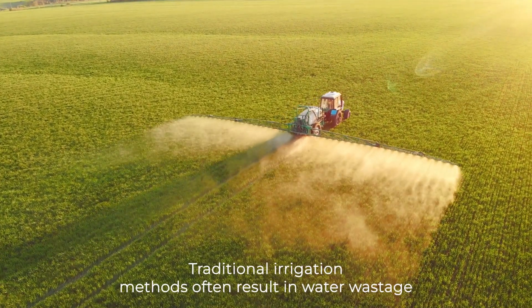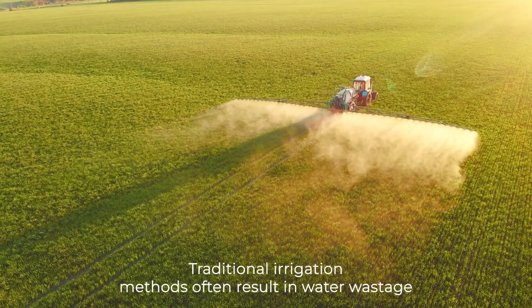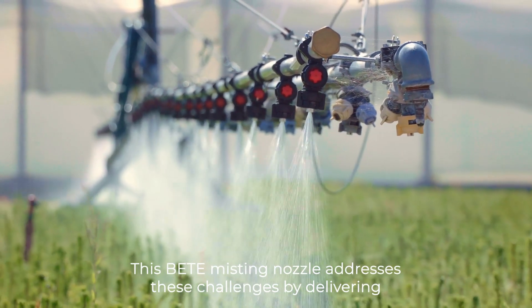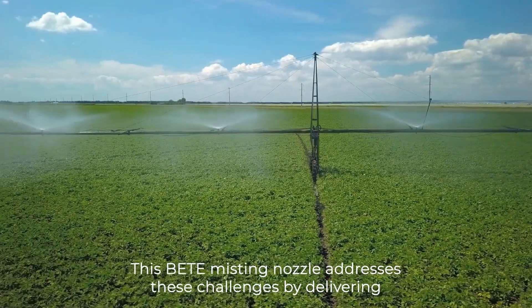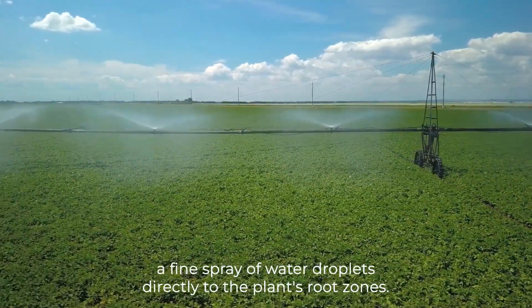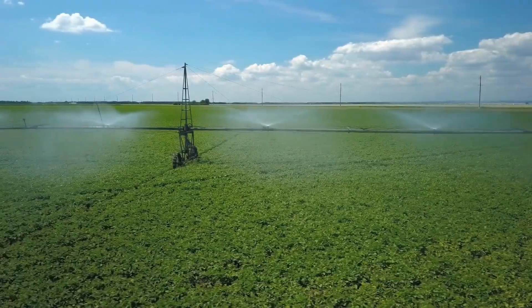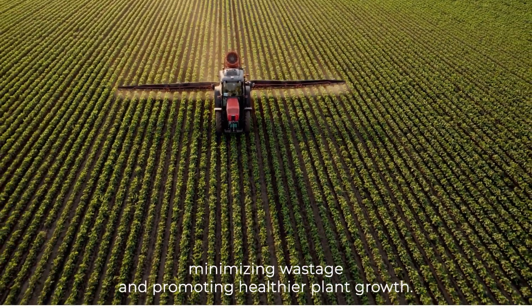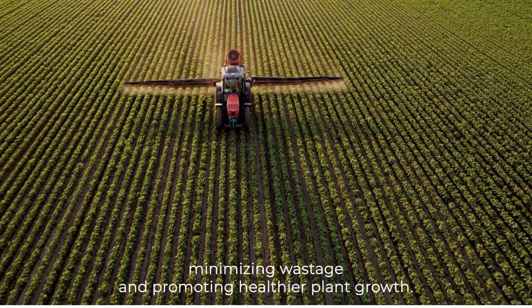Traditional irrigation methods often result in water wastage due to evaporation or uneven distribution. This bait misting nozzle addresses these challenges by delivering a fine spray of water droplets directly to the plant's root zones. This feature ensures efficient water absorption, minimising wastage and promoting healthier plant growth.